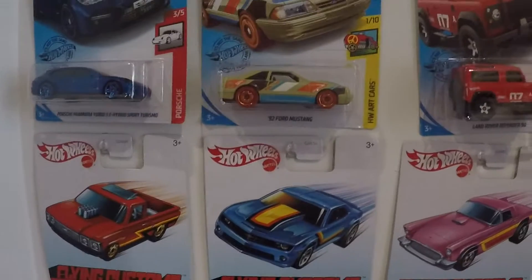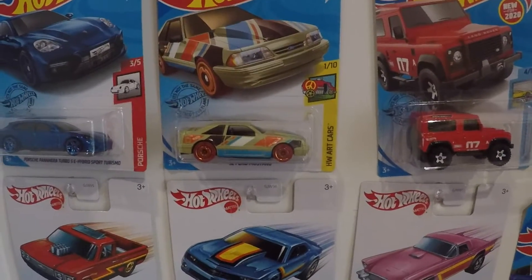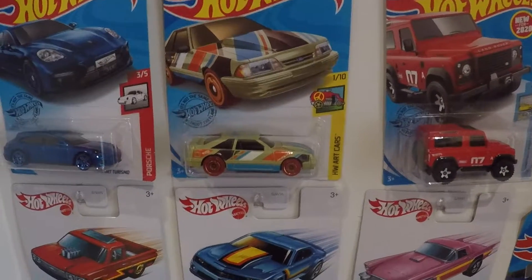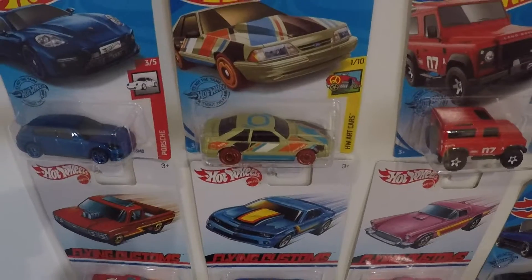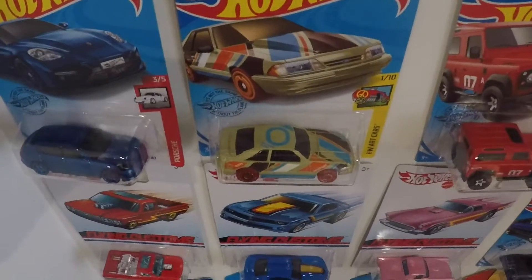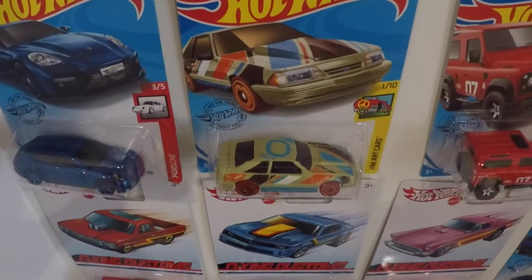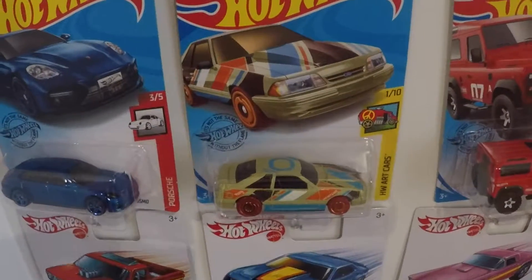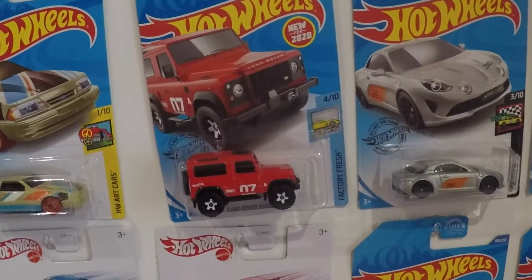Then I found a 92 Ford Mustang — this is the art edition. It's got a crazy looking paint job and some orange wheels. Not a fan of the paint job but it is a neat car. Then I got the Land Rover Defender 90.